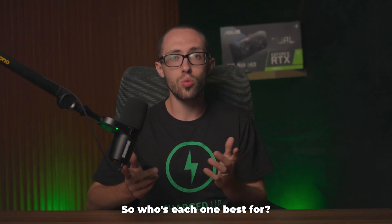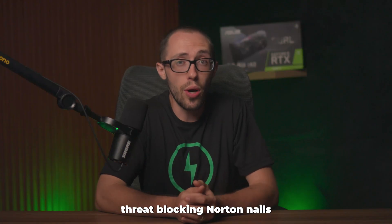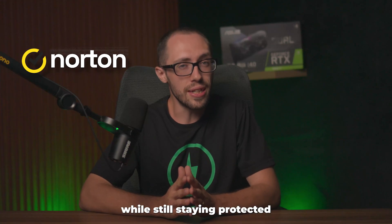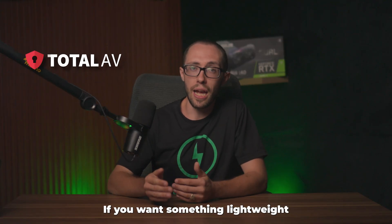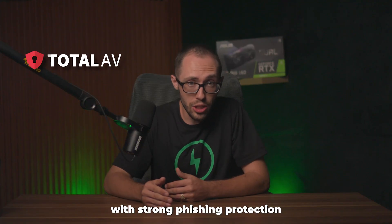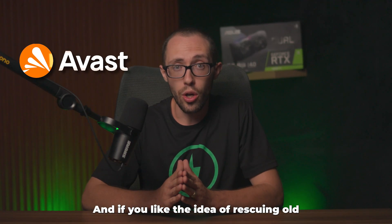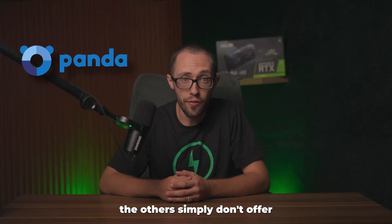So who's each one best for? If you want the most features in one app and instant threat blocking, Norton nails it. If your priority is cleaning up and speeding up an older computer while staying protected, TotalAV's tools are worth looking at. If you want something lightweight with strong phishing protection, Avast strikes a good balance. And if you like the idea of rescuing old or badly infected machines, Panda's rescue kit is something the others simply don't offer.